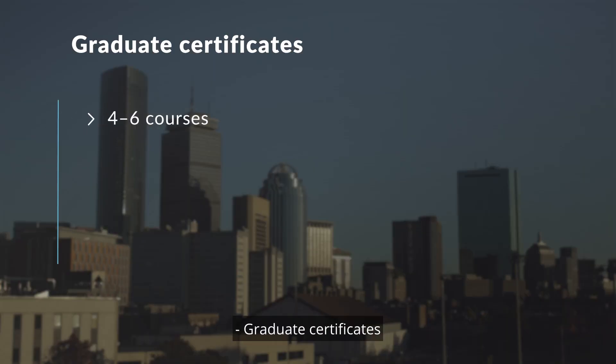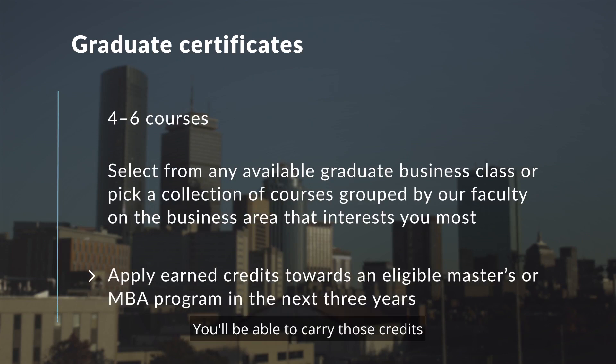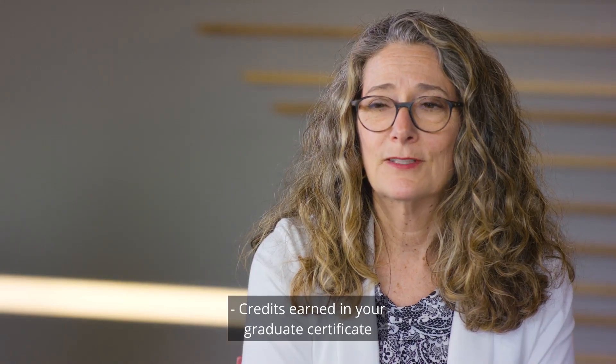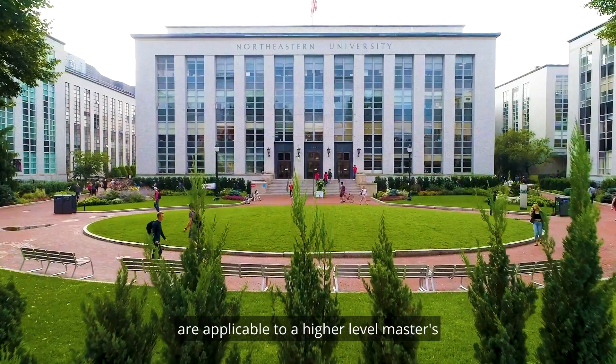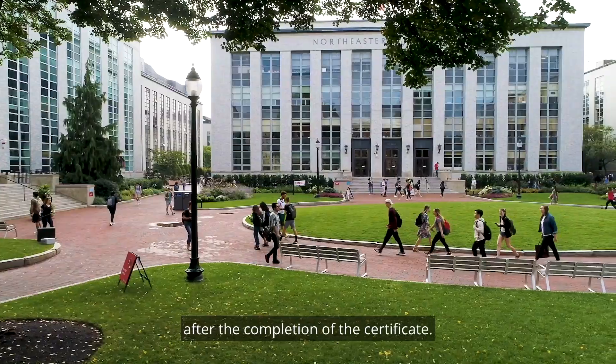Graduate certificates are between four and six courses focused on a particular industry or functional area. With stackable credits, every course counts. You'll be able to carry those credits with you towards an eligible master's or MBA program. Credits earned in your graduate certificate are applicable to a higher-level master's for up to three years after the completion of the certificate.